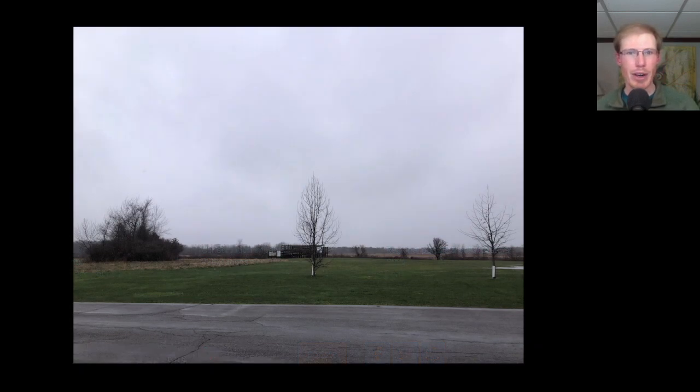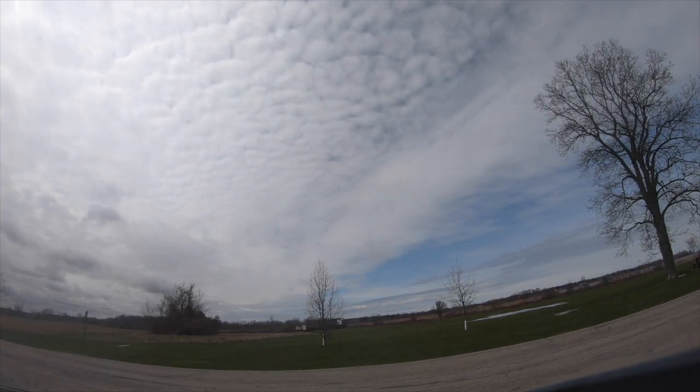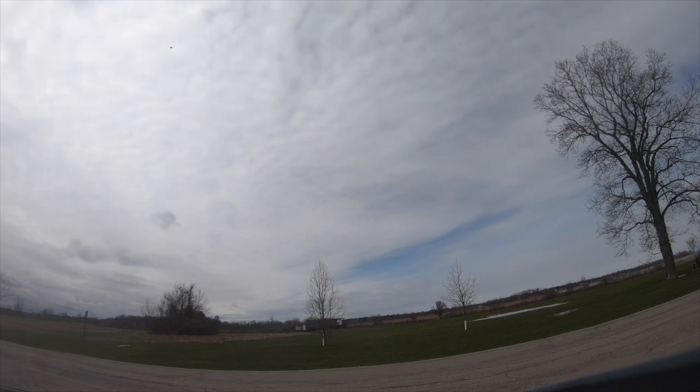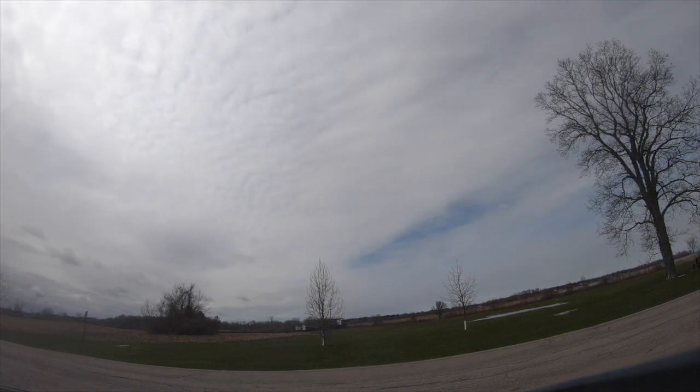We headed over to Braddock Bay Park to start the Hawk Watch, but those rain and snow showers continued so we mainly just sat in the car. At one point I was actually going to leave because the snow had started to pick up, but then it got a little bit brighter and the sun started to come out. So I turned around, came back in and parked, and not too much longer we started to get some turkey vultures.